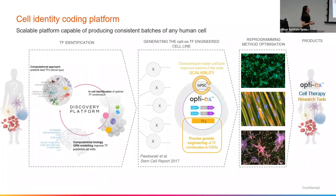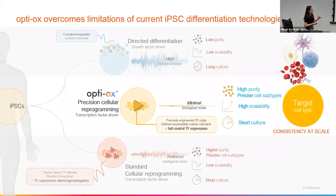So what do we do at BitBio, and how do we work with iPSCs? We do iPSC directed reprogramming, and we have a cell identity coding platform that consists of two pillars. Our first pillar is our discovery platform, where we identify those transcription factors — that code associated with the final cell type we're interested in. And once we've identified that code, we plug that into our proprietary technology, OptiOX, and use that to reprogram the identity of any cell type of interest for cell therapy applications and research tools.